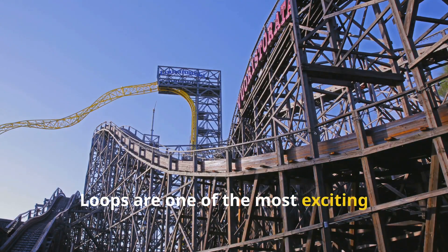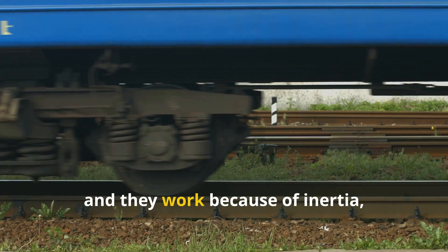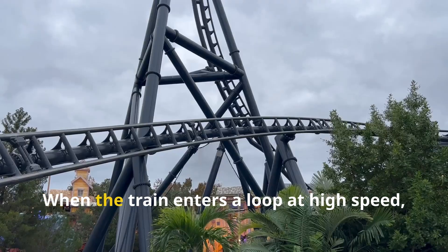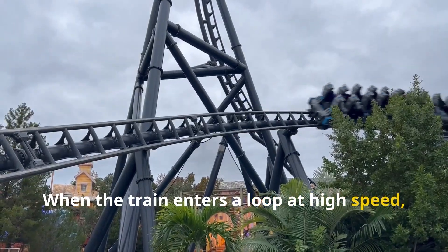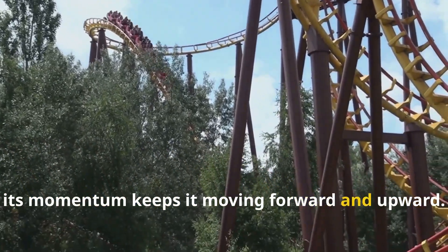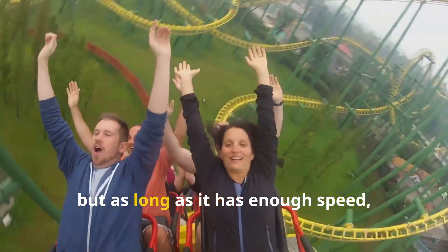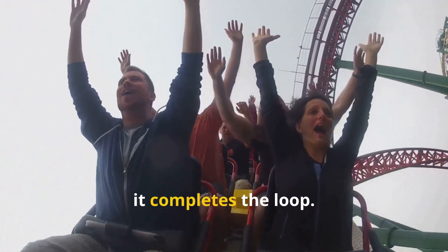Loops are one of the most exciting parts of a roller coaster, and they work because of inertia, gravity, and those upstop wheels. When the train enters a loop at high speed, its momentum keeps it moving forward and upward. Gravity tries to pull the train down, but as long as it has enough speed, it completes the loop.